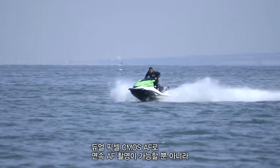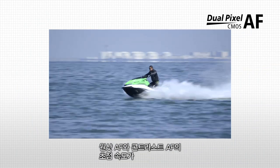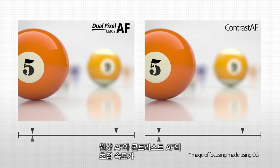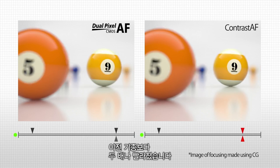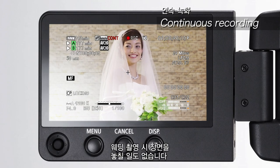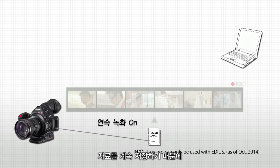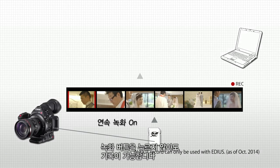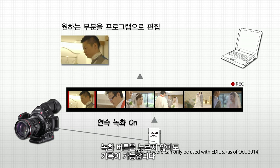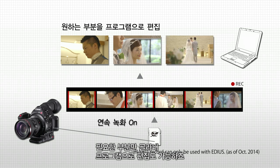The Dual Pixel CMOS AF not only enables continuous AF, it also doubles the focusing speed of one-shot AF and contrast AF over previous versions. It gives continuous recording you can count on, so you never have to worry about missing a shot — such as during a wedding shoot. As it records data constantly, it can record in both the in and out positions of the record button; the required parts can then be extracted with editing software.